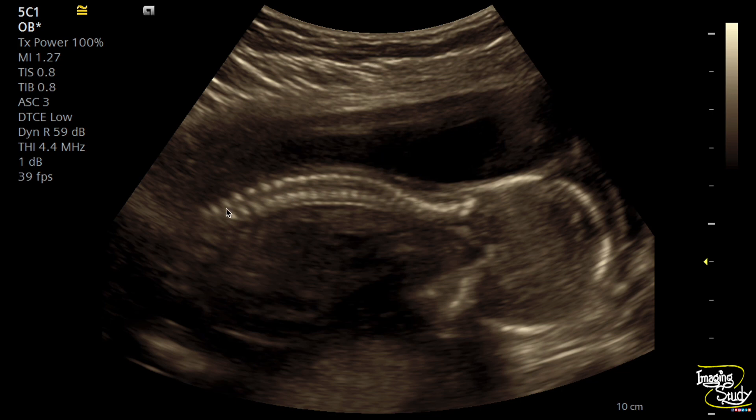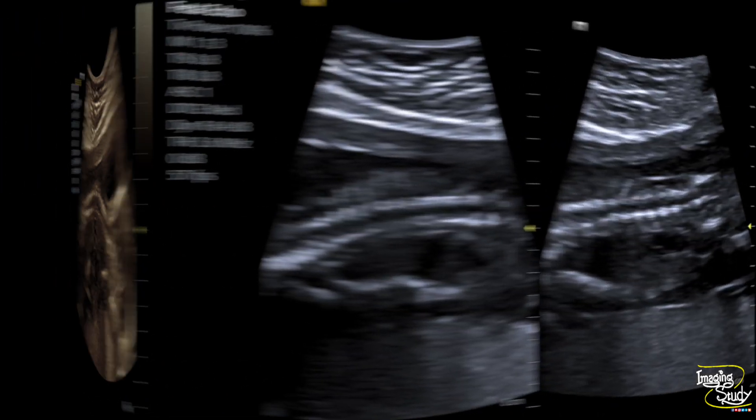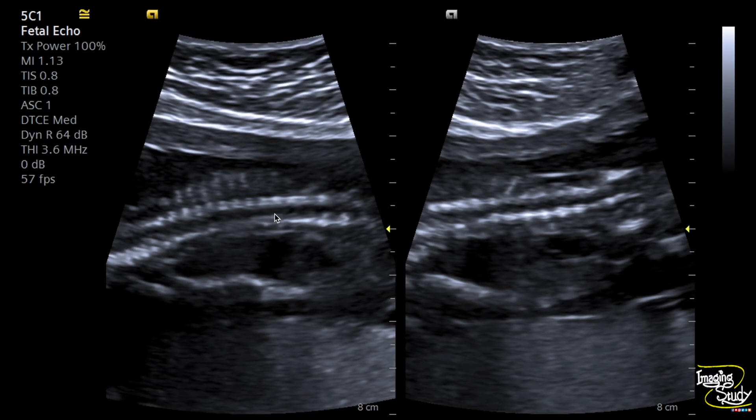The spine looks quite normal in this patient. Posterior to the spine — make sure this is not amniotic fluid, rather it is the cystic hygroma at the posterior aspect of the neck, which has no intracranial or intraspinal communication. Another view of the thoracolumbar spine — this is the fused segment and looks quite normal.